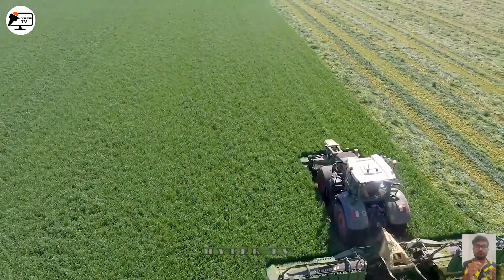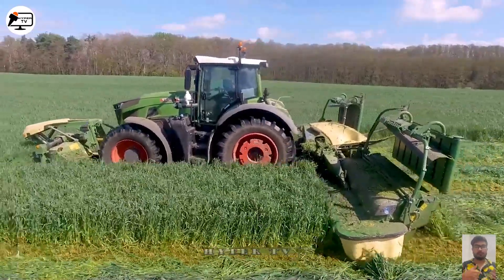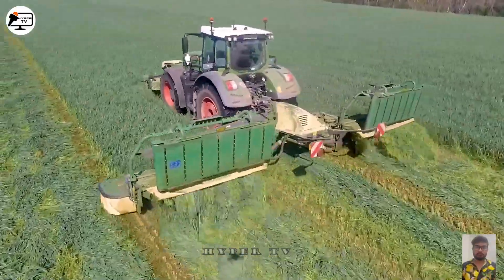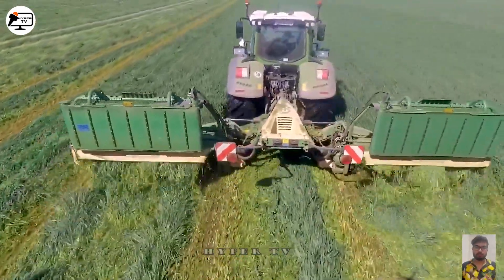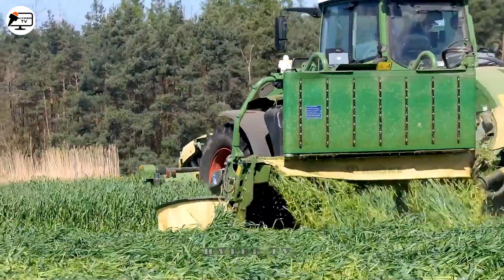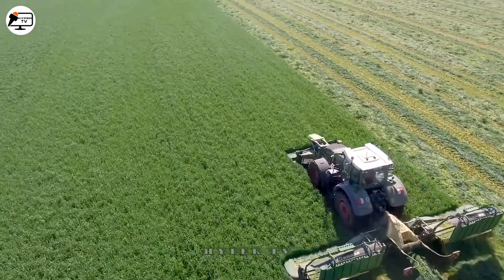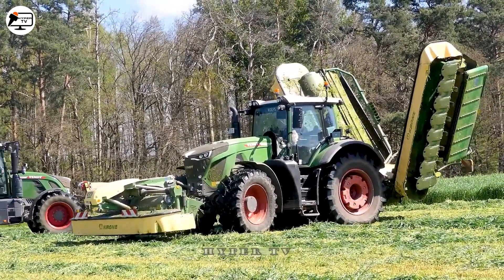Next, we'll show you a field in Poland where a Fendt 936 is mowing ryegrass. It's got a 2.8-litre diesel engine that can do 360 horsepower and has a maximum capacity of 7.8 litres. With three blades arranged both in front and behind, it has a cutting width of 8.5 metres, so it can cut a lot of grass very quickly.